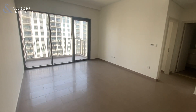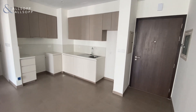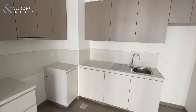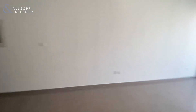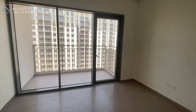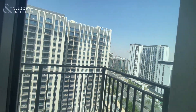This apartment features an open-plan kitchen, living and dining room space. Fitted kitchen space for your cooker, hob and your fridge. A good-sized living area leading to the balcony which features views of the boulevard.